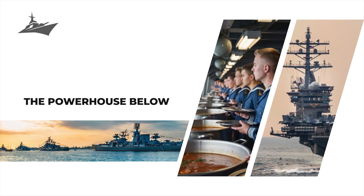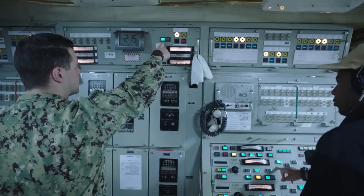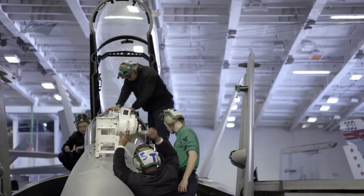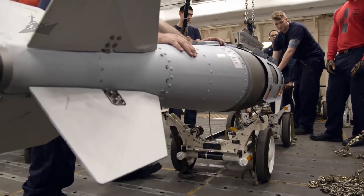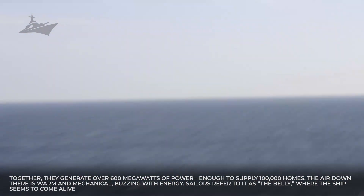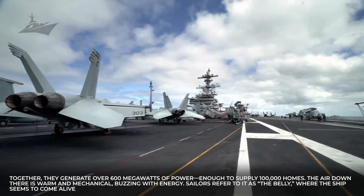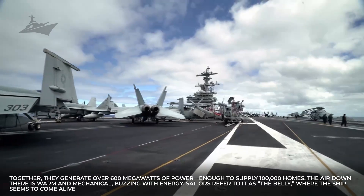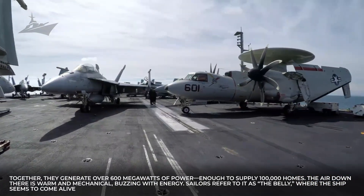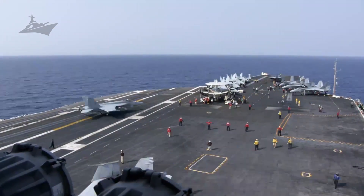If the flight deck is the brain, then the engine room is the heart, and this one pulses with nuclear energy. Deep within the ship, far below where sunlight can reach, two A-1B nuclear reactors hum away. Together, they generate over 600 megawatts of power — enough to supply 100,000 homes. The air down there is warm and mechanical, buzzing with energy. Sailors refer to it as the belly, where the ship seems to come alive.